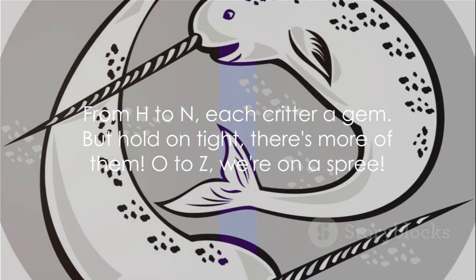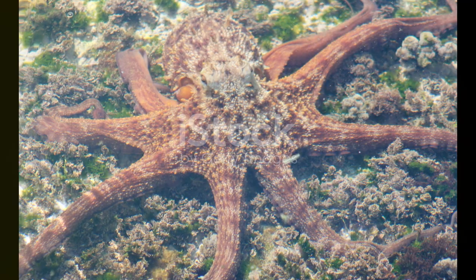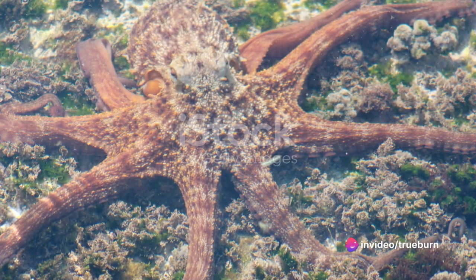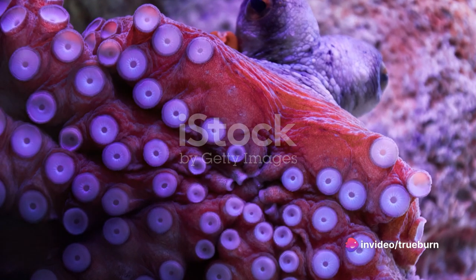From H to N, each critter a gem, but hold on tight, there's more of them. O to Z, we're on a spree. O, observe the octopus, a creature peculiar and unusual, extending eight long arms in all directions. A spectacle that is certainly unparalleled.